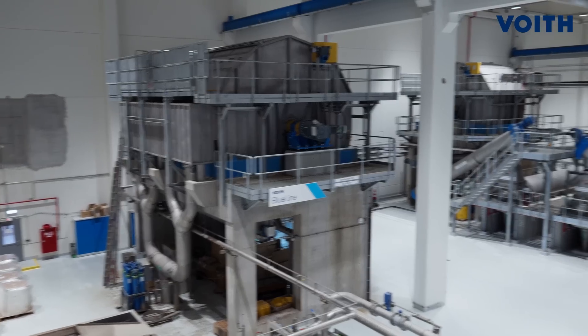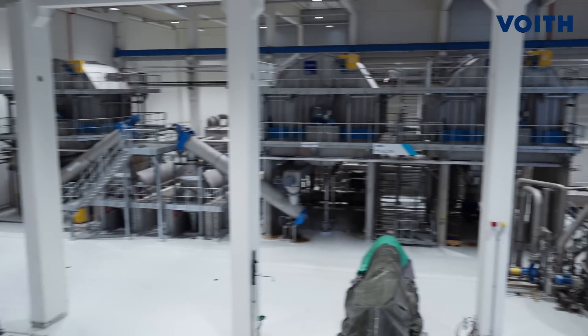The Freud commissioning engineers and our employees worked closely together. It is very important that commissioning engineers are highly motivated and very knowledgeable — this was 100 percent fulfilled by the Freud engineers. Everyone at Palm is very pleased that we chose the Blue Line Stock Preparation from Freud, as it fulfilled 100 percent of our expectations in sustainability, performance, and reliability.